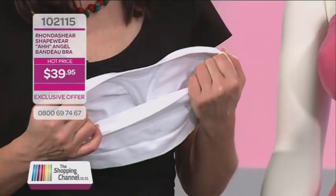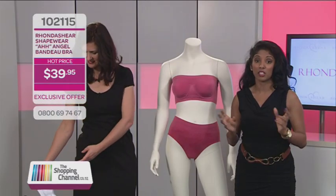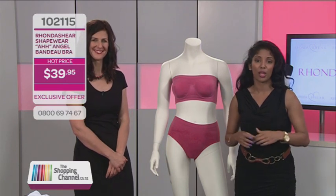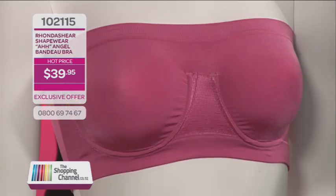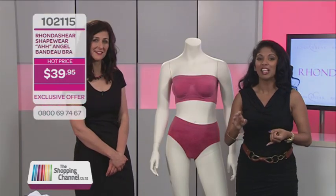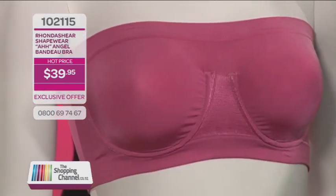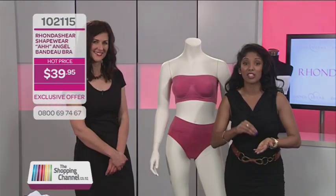You can buy the most beautifully fitted clothes in the world but if you don't have the right shapewear they will never sit smooth and just right. You could easily spend up to $70 for a luxury bandeau bra elsewhere, but you won't pay anything like that. Now you can have a beautifully shaped bust with the R Bandeau — item number 102115. The bandeau is available in beautiful colors: black, white, and desert rose. Call now on 0800 MY SHOP — that's 0800 69 74 67. This offer is not available in store so you must call now.